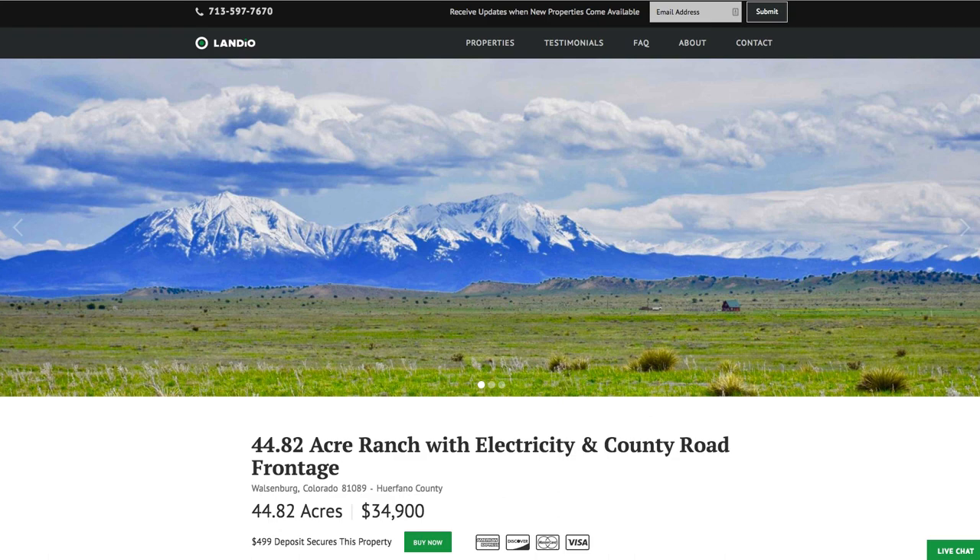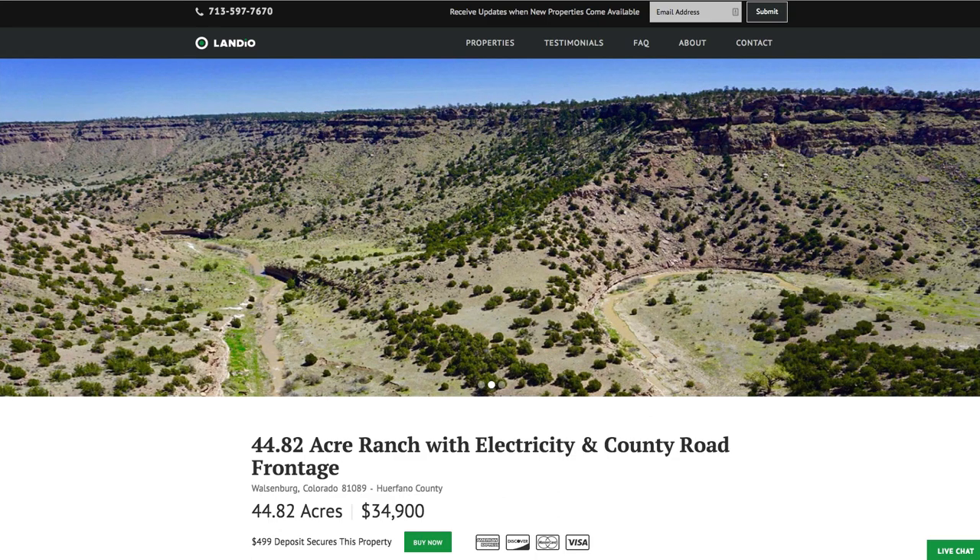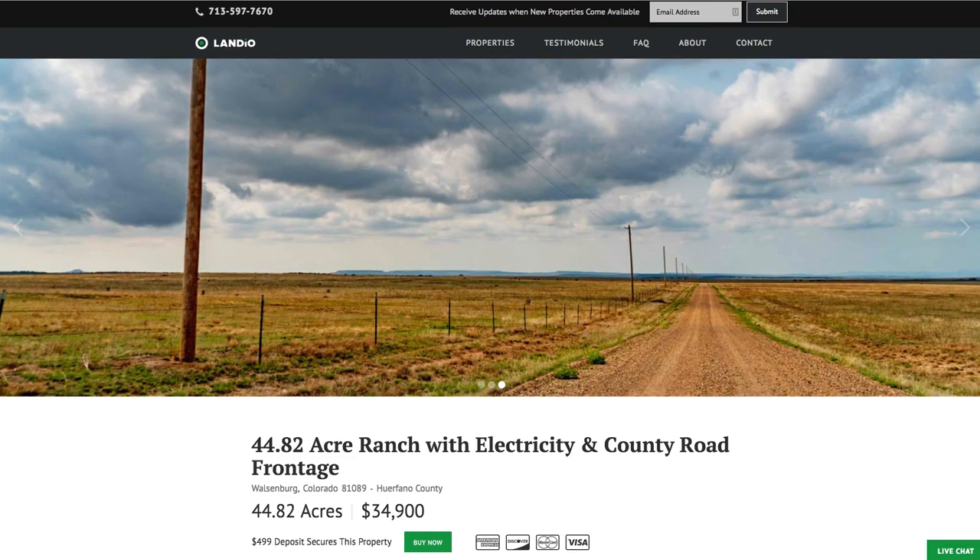Hello, this is Tori with Landio. We have a new 44.82 acre ranch in Southern Colorado. This property has electricity, telephone, internet, and county road frontage.